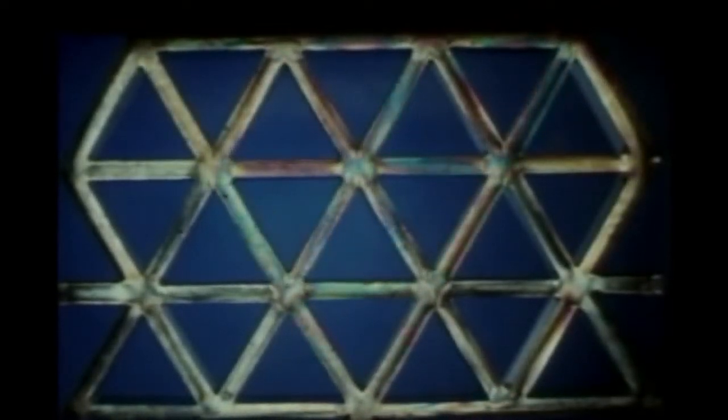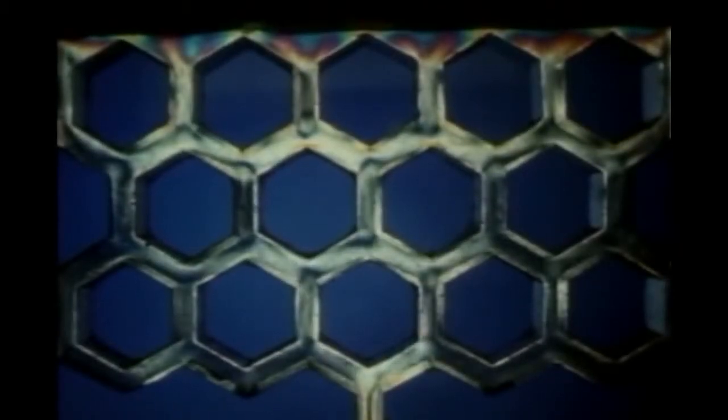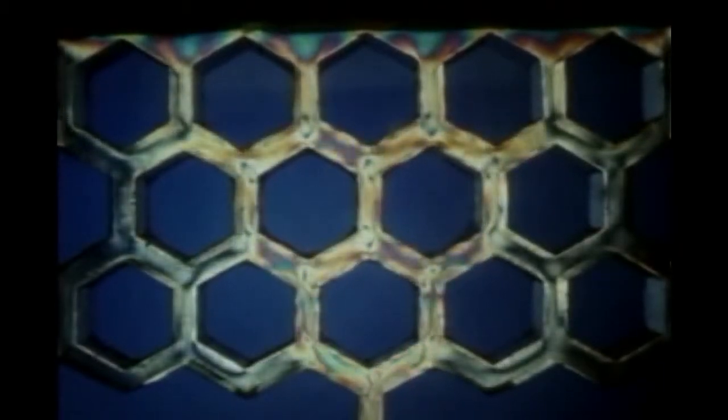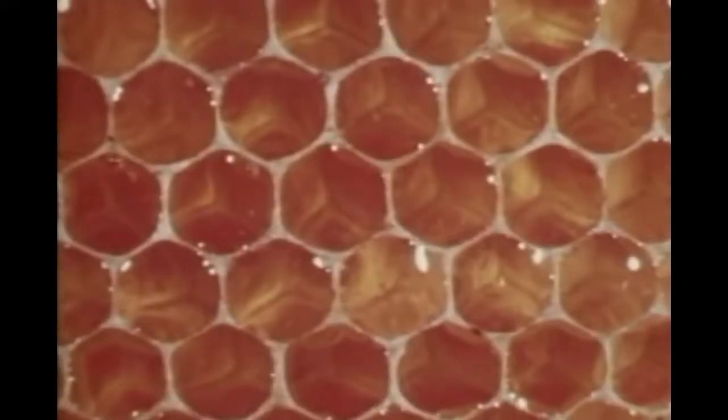One of the drawbacks of square cells is that a load along a partition is not readily transferred to adjacent partitions. In triangular cells, a load at any point is distributed to several members. However, there is a major drawback: the horizontal members are loaded in compression. This is the wrong way to load a thin plate, which readily buckles. In hexagonal cells, however, the load is distributed as a tension. This makes maximum use of the strength of the thin wax walls. The pattern is so strong that less material is needed in the walls to support the load.